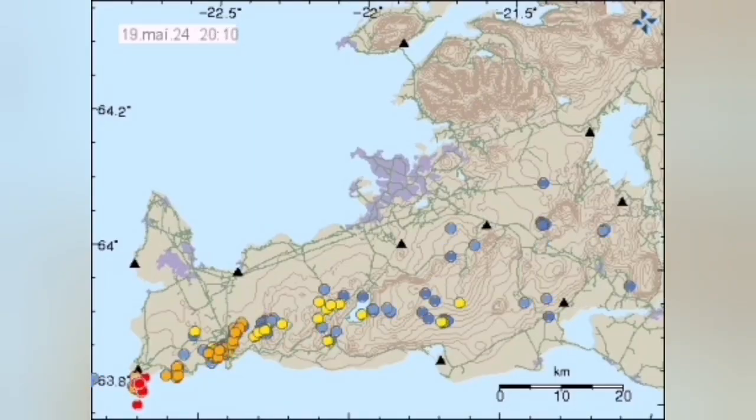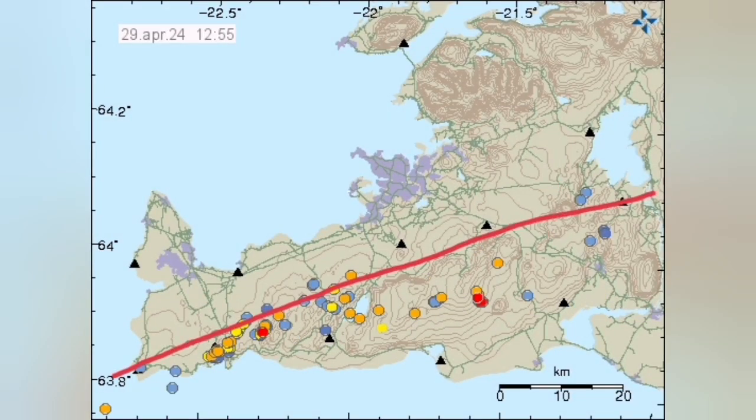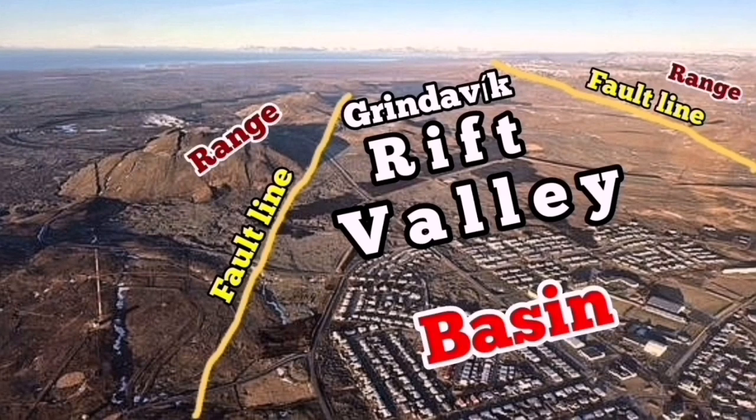In the Reykjanes Peninsula, the positions of the earthquakes mark the boundary between the Eurasian and North American tectonic plates, which are pulling this peninsula apart. At the contact zone of these plates, we have eruptions of magma in the form of lava. This is the Grindavik Rift Valley, created by this pulling-apart extension — technically creating a graben and basin system.